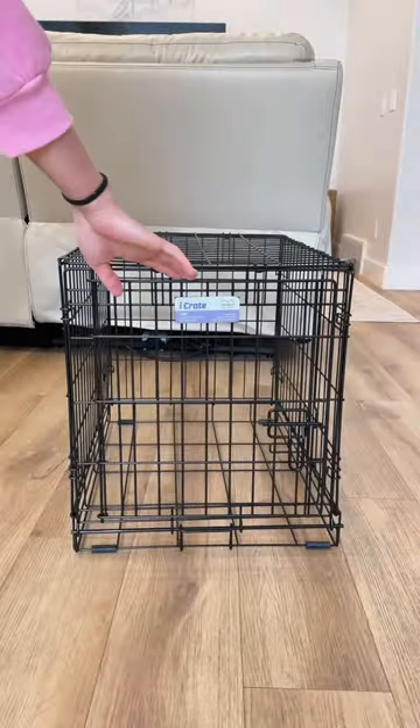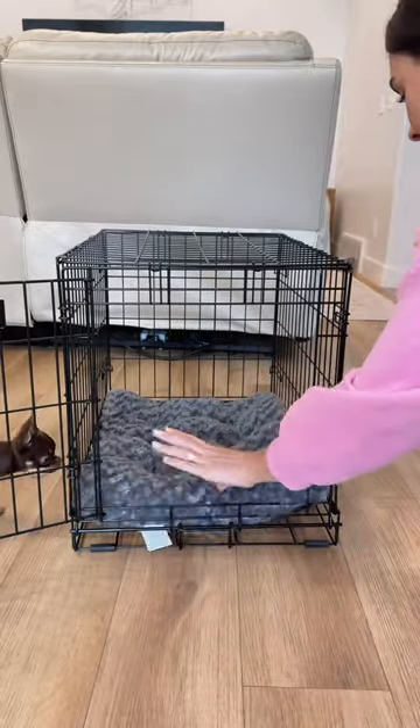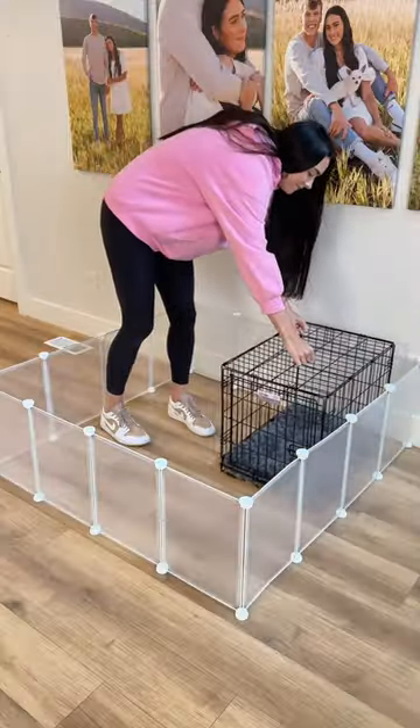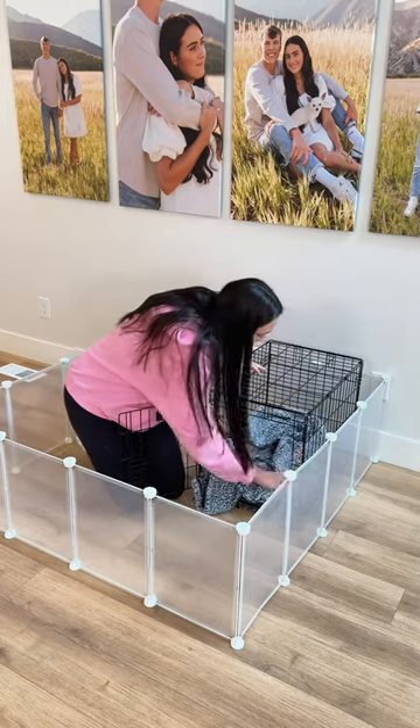Next I bought a crate. You can get any crate you want but this one is from Amazon. Just make sure there's some sort of soft padding for them to be comfortable. Remy loves to bury himself in blankets when he sleeps, so I added a blanket for extra comfort.